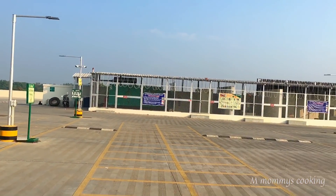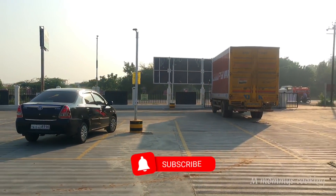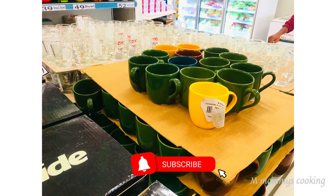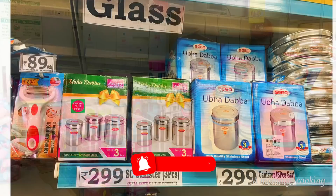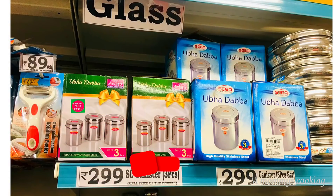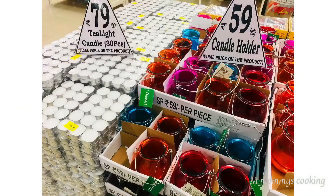Hello friends, welcome back to my channel. I'm Mommy's Cooking. In our channel, we will see Trichy's D-Mart. This place is in Trichy's airport area. The correct address is in the description. We will check the D-Mart.